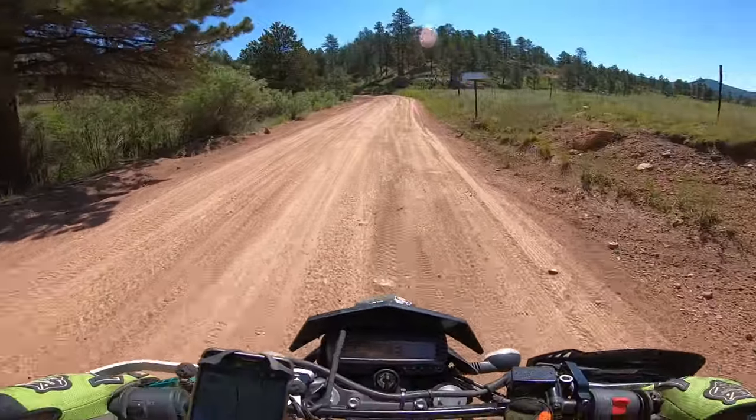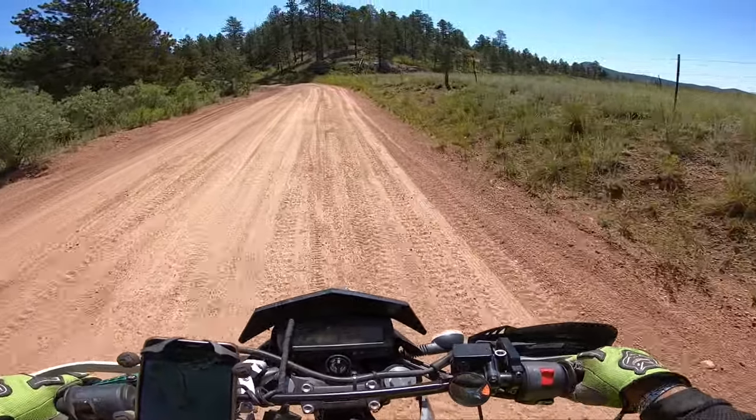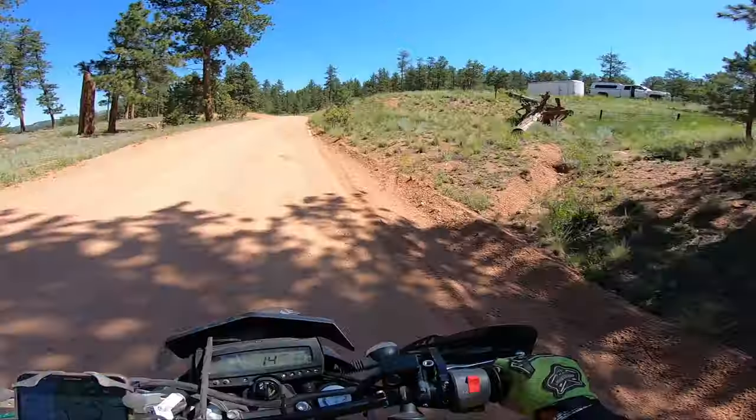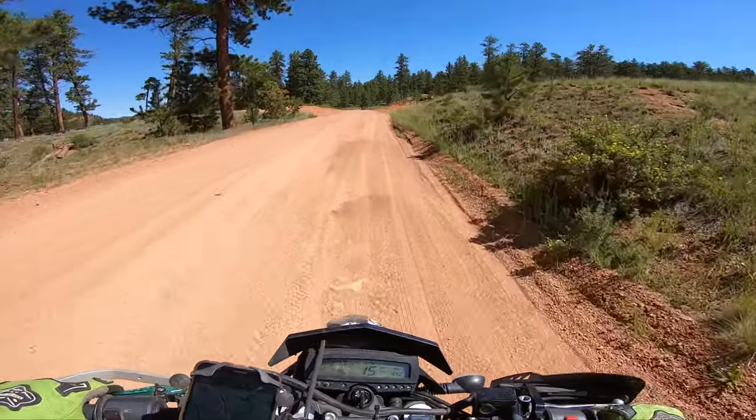It is sunny. Beautiful day for a ride. So far it's very empty. It looks nice. I mean, a few campers here and there, but it's not too bad.